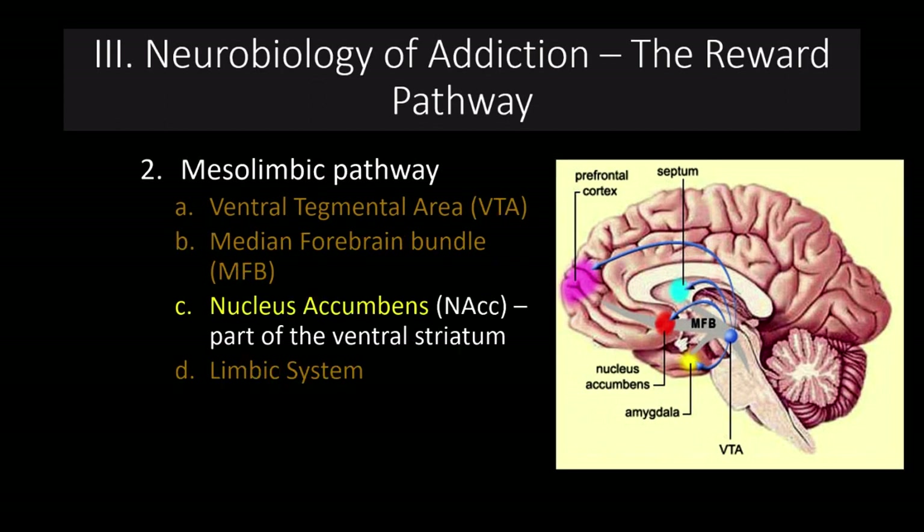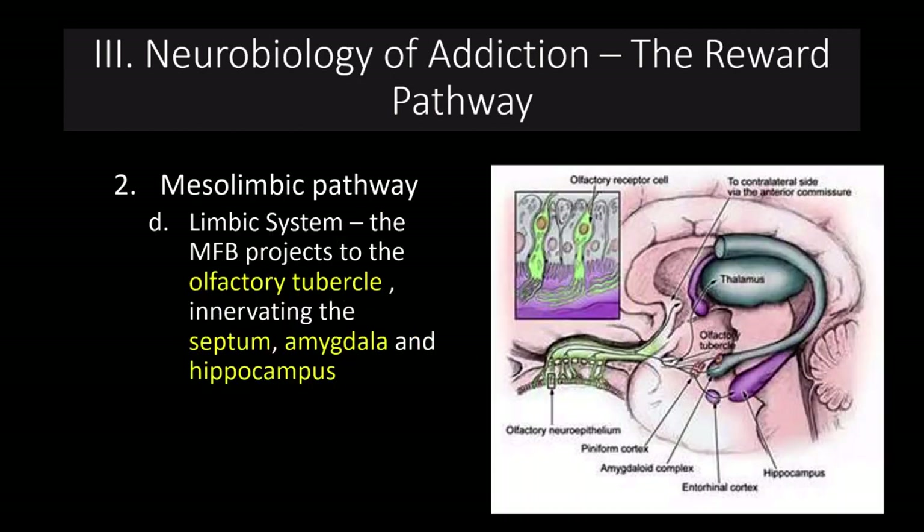The nucleus accumbens is part of the ventral striatum — this is where all of our feelings of reward are generated. The medial forebrain bundle projects to the olfactory tubercle, which innervates the septum, the amygdala, and the hippocampus. The amygdala is involved in our emotional responses, while the hippocampus is involved in memory and learning. The hippocampus also has important roles in top-down regulation of the HPA axis, so anything that damages the hippocampus can alter our responses to stress — which becomes important when discussing the role of stress in drug abuse.